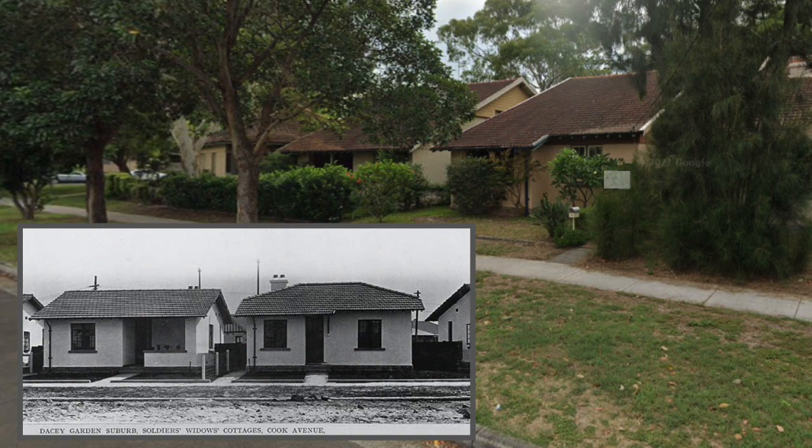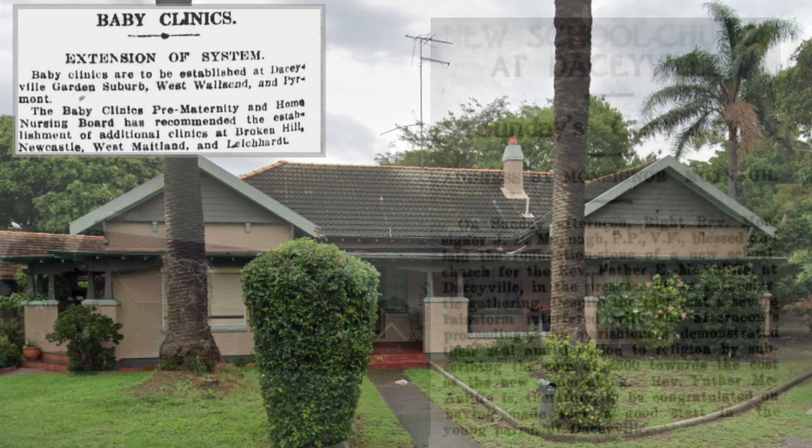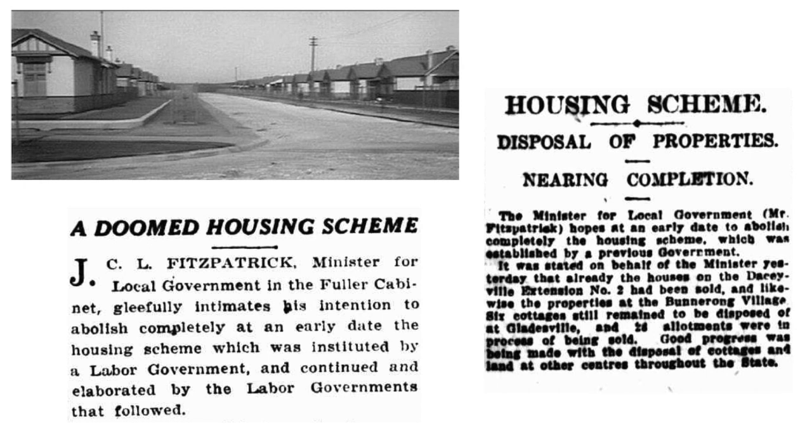The working class rental scheme became less important than the need to house returned soldiers. A baby health clinic was constructed in 1918–19 on Wills Crescent. The Daceyville Roman Catholic Parish was formed in 1919, and a large block of land was purchased with the foundation stone for a church building laid. By 1924, St Michael's Church school building had been completed. In 1920, the last rental cottage was finished, bringing the total number of houses to 315 — just one-fifth of the original number of planned cottages. The housing scheme was abolished in 1925.